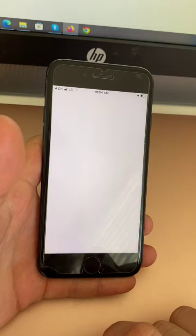Then ask Siri to go to the home screen. Siri responds: I'm locked.